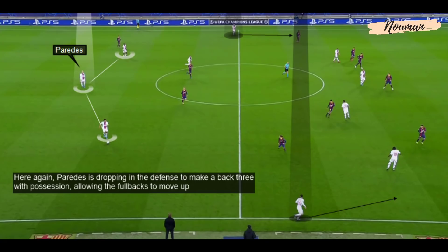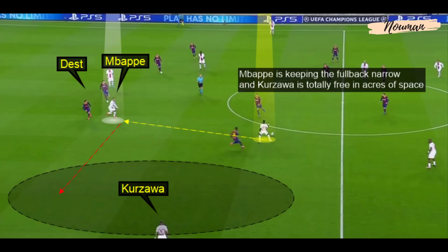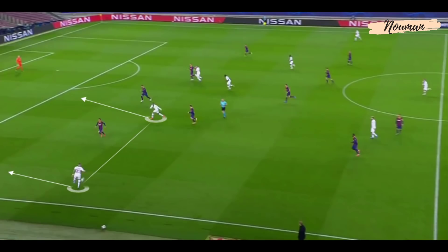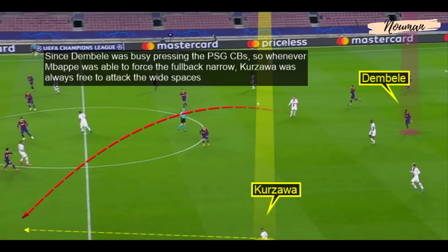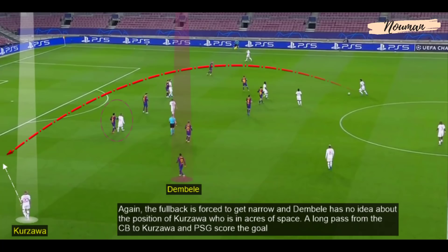Paredes dropped into the defence to make a back three with possession, allowing the full-backs to move up — and this is where things went wrong for Barcelona. Mbappe was constantly dragging Dest narrow to open the space for Koszawa, and Ousmane Dembele was failing to track Koszawa's runs, which left Dest in a one-vs-two position time and time again. Mbappe kept the full-back narrow while Koszawa was totally free in acres of space. Since Dembele was busy pressing the PSG centre-backs, whenever Mbappe forced the full-back narrow, Koszawa was always free to attack the wide spaces. A long pass from the centre-back to Koszawa, and this is how PSG scored the first goal.